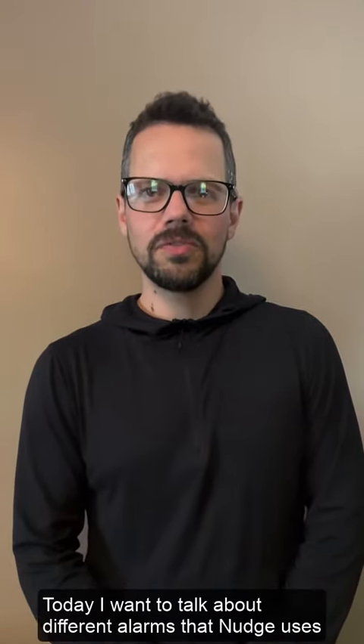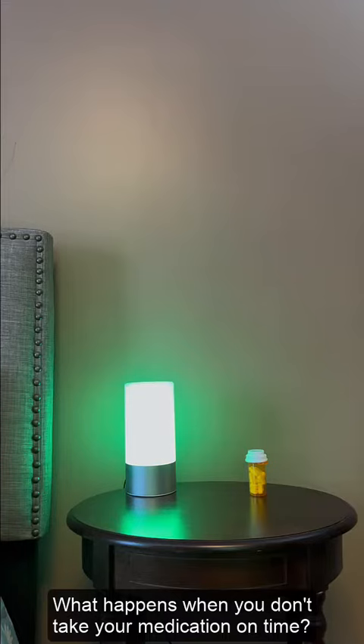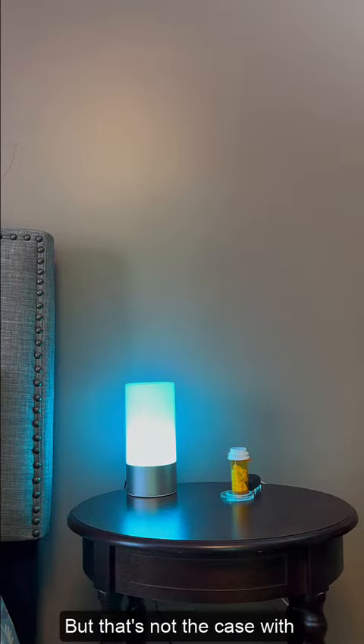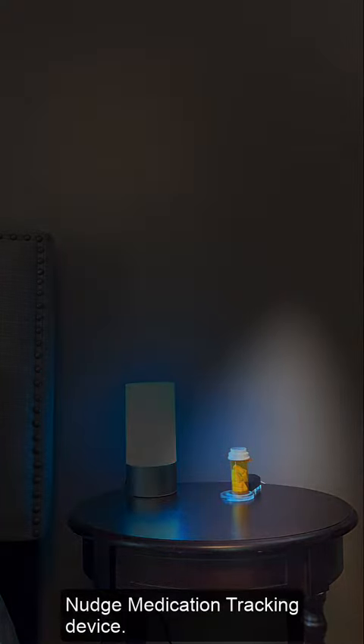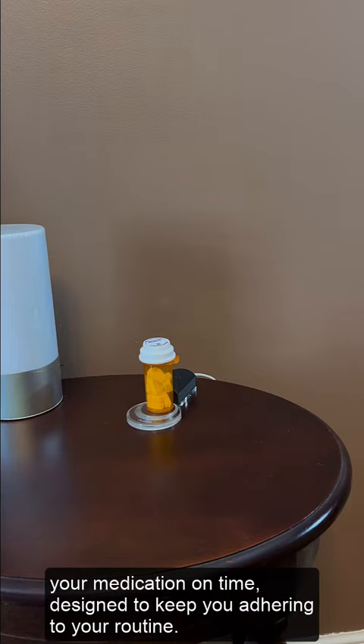Today I want to talk about different alarms that Nudge uses to make sure you're consistently taking your medication. What happens when you don't take your medication on time? Well, actually nothing — but that's not the case with the Nudge medication tracking device. This device triggers a sequence of reminders when you don't take your medication on time, designed to keep you adhering to your routine.